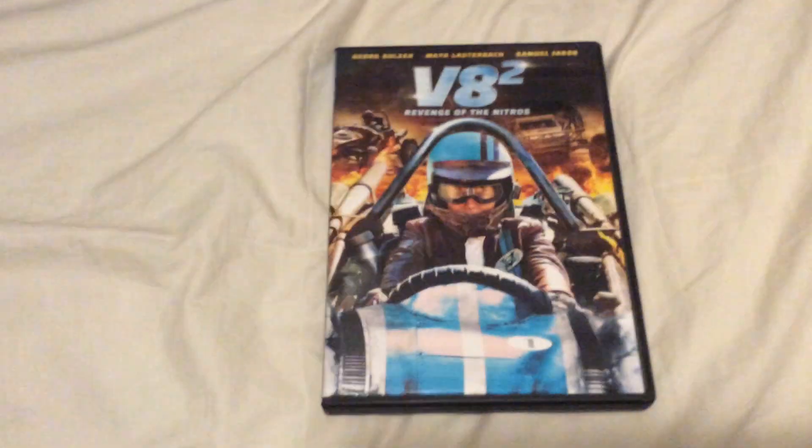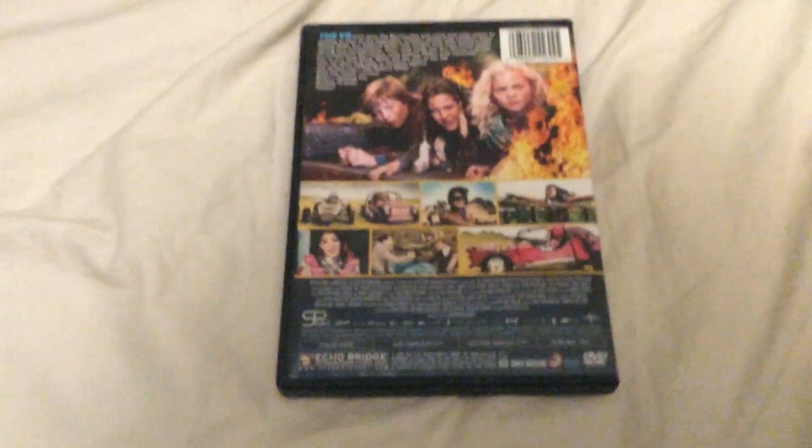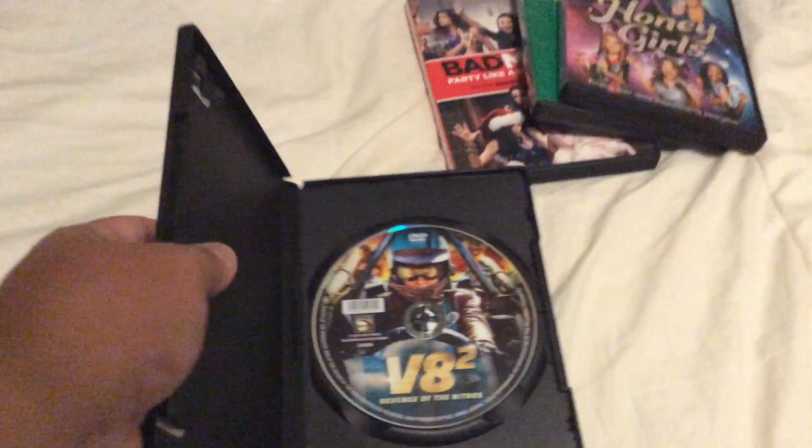And the last one is the 2015 DVD of V.A. 2: Revenge of the Nitros. This thing fell off, but I might replace the case because these pieces are falling off. I'll see what I can do about it.